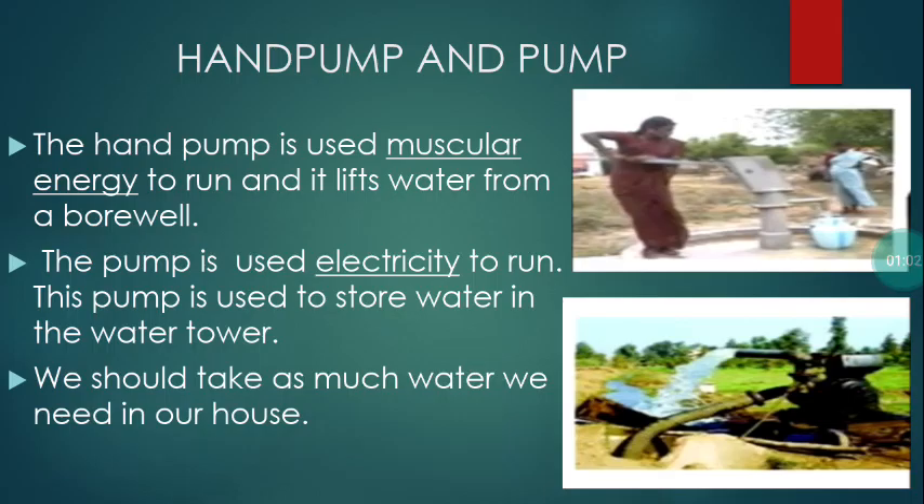Hand pump and pump: The hand pump uses muscular energy to run and it lifts water from a bore well. The pump uses electricity to run. This pump is used to store water in the water tower. We should take only as much water as we need in our house.